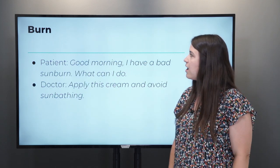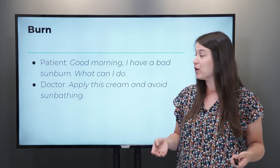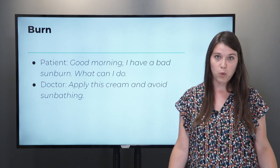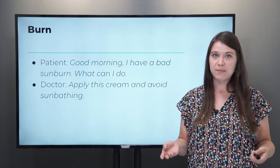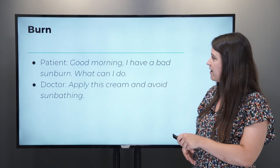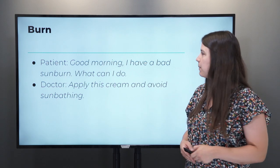Along the same lines, something that might happen to you at the beach is a burn — a sunburn. For example, you might say: 'Good morning, I have a bad sunburn, what can I do?' The doctor will tell you: 'Apply this cream and avoid sunbathing.' So don't go back to the beach, stay inside. They'll probably tell you to go to the pharmacy and tell you what kind of cream you need to buy.